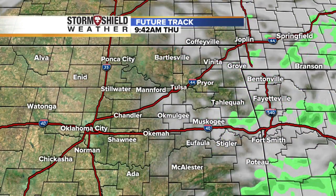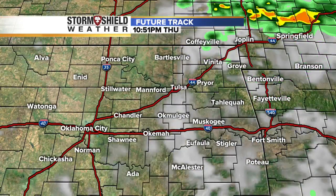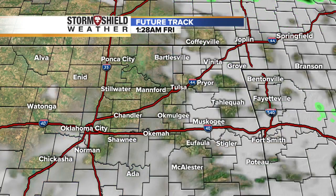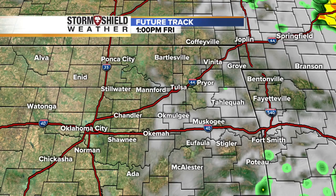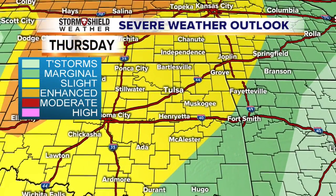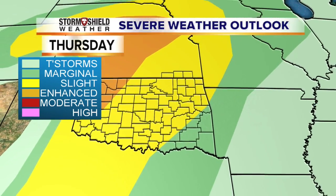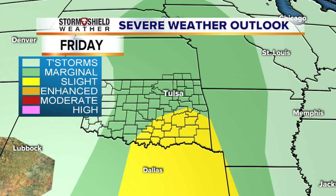I want you to look at tomorrow — it's going to be an interesting day. This in-house computer model is keying on a boundary up to the north and east in northeastern Oklahoma, and there may be several rounds of showers and thunderstorms that fire along that. As we go into Friday, most of the activity tries to work its way south and eastward. The severe outlook for tomorrow is all across Green Country with an enhanced risk in western Oklahoma, and then on Friday the risk sinks down over southern Oklahoma.